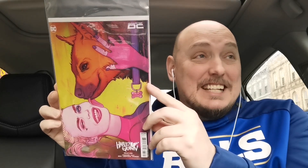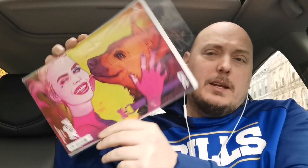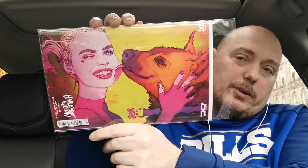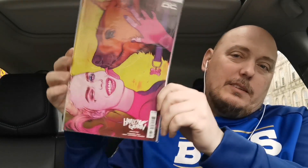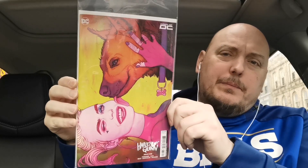It's Jenny Frison time. This is the Frison variant for Harley Quinn issue number 35. You'll notice that this is not my Cover of the Week. As you all know, I am a fan of Jenny Frison and I usually pick up all her covers, but this one — I just don't know. It's just not my favorite. I don't know if it's the yellows, or the fact that she's constantly changing up the look of Harley Quinn. I just kind of thought the Book of Butcher was a better cover.